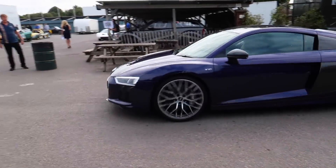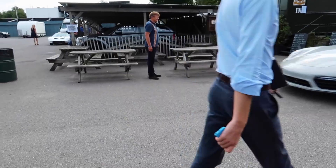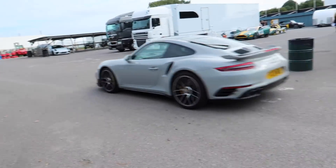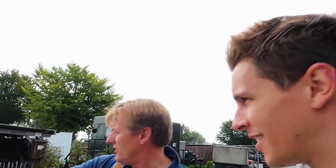First one up - Audi R8 V10 Plus, that's sick, in a purple colour. We also have a Porsche Turbo S, very nice. Simon's here - thank you very much. We've got a wide range of stock to have a look at as well. And Darren Turner is about to go out in the GT4 Aston - a proper racing driver.